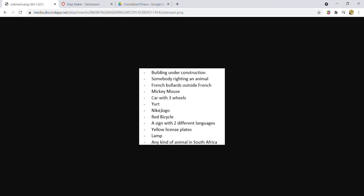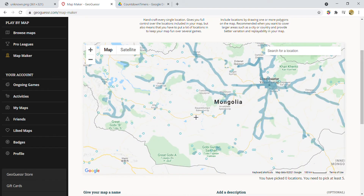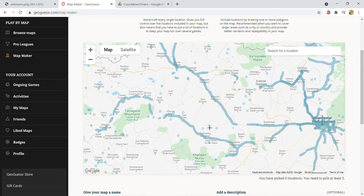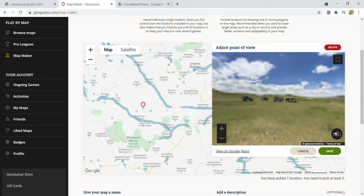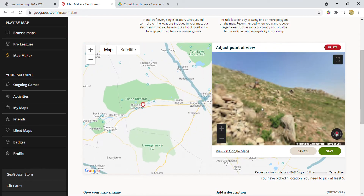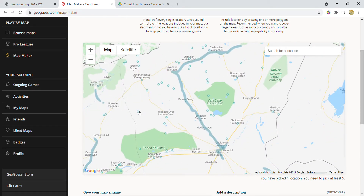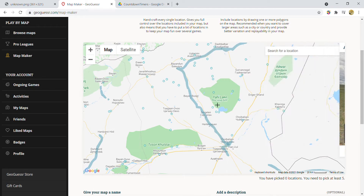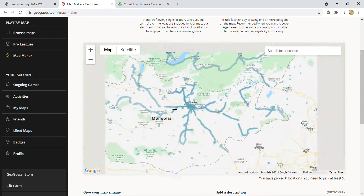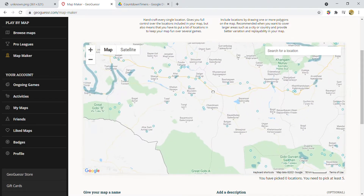Now let's look for the yurt in Mongolia, which shouldn't be too hard — just gotta look for some photospheres and hopefully find one, since it's one of the most popular things there. We just found a herd of sheep, unfortunately not on the list. I'm trying to find yurts; I'm not sure where exactly I am but it looks like a perfect place for yurts.